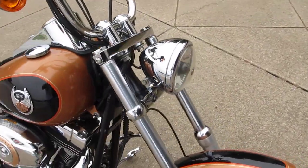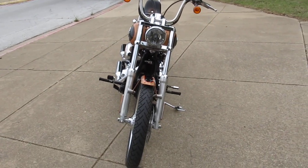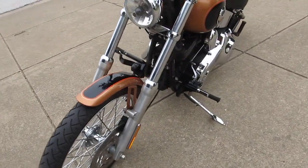The Softail Custom's got the nice wide-glide-style front end on it. Forward mount controls.